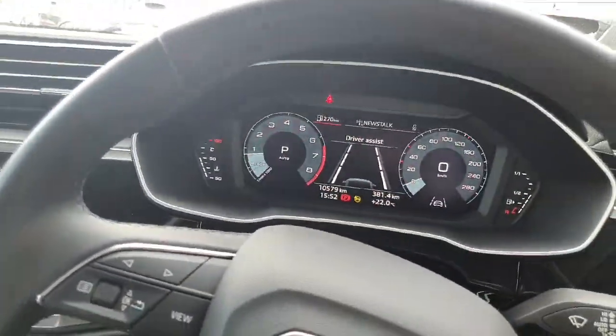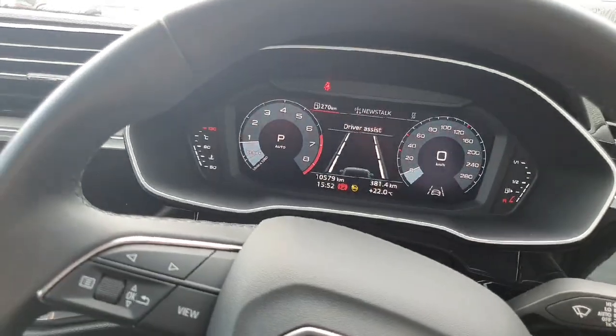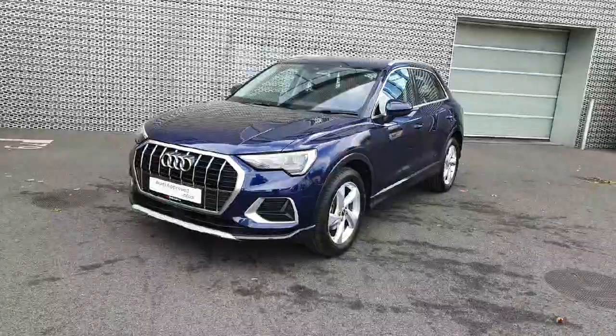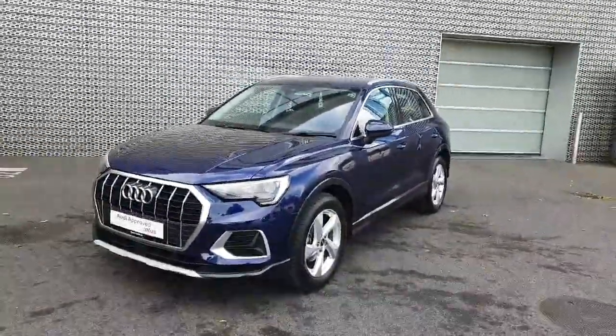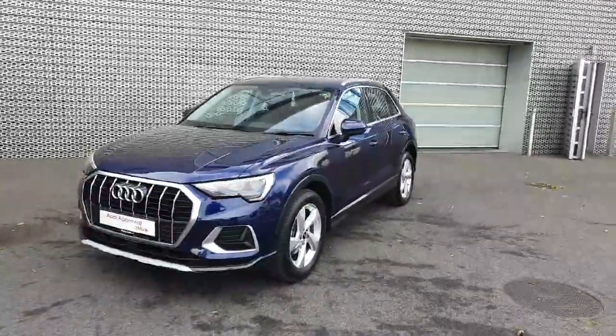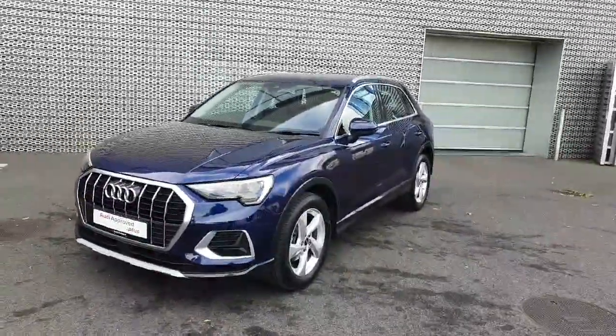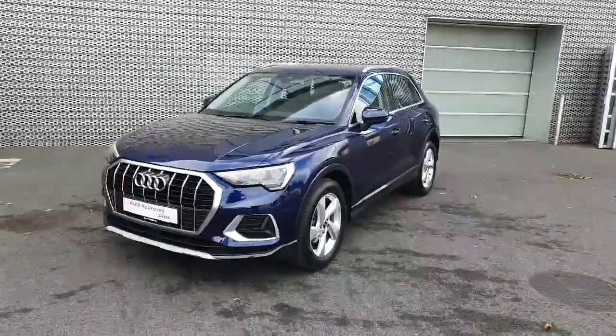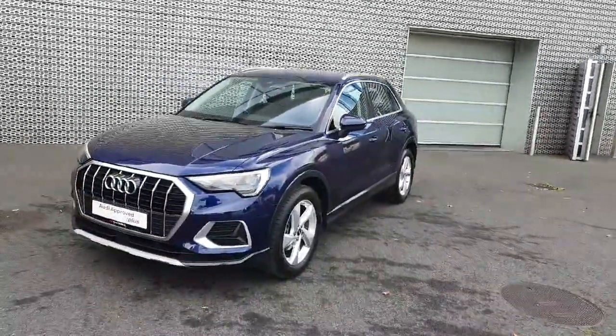With the incredible low mileage of 10,579, we have a fantastic example here of the Audi Q3 in a beautiful colour. If this is of interest to you and you would like to see it in person or take it for a test drive, you're more than welcome to visit us at Audi North Dublin or give us a call on 01850 2100 and a member of our sales team will be happy to help you. Thanks for watching.